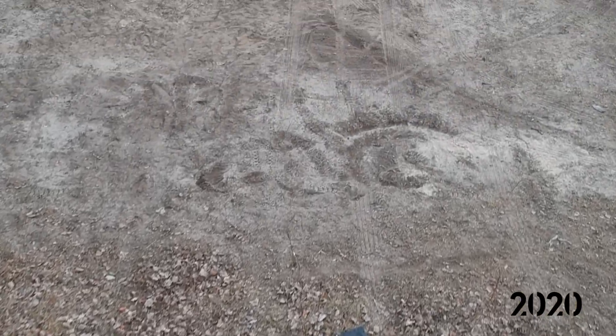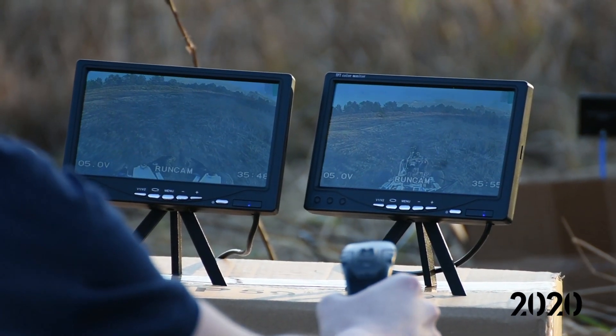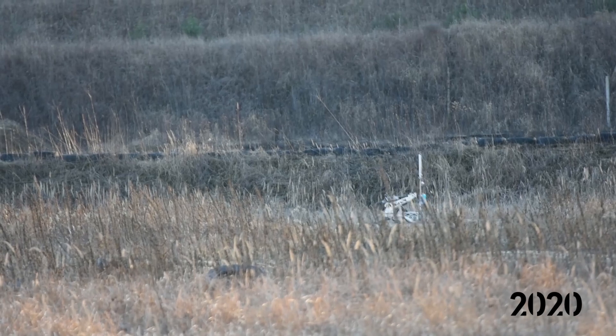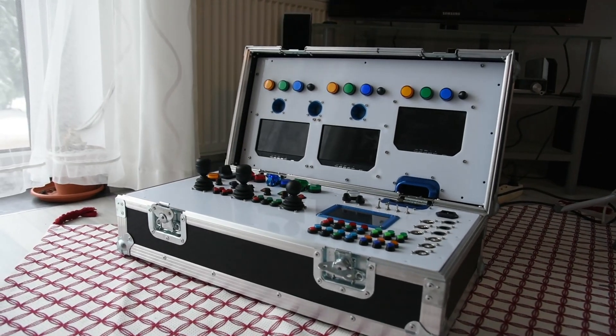Our new vision system consists of digital cameras as well as analog ones. Thanks to this upgrade, we achieved high redundancy of the system. Analog cameras provide low latency stream, while the digital ones give us high resolution video stream sent over Wi-Fi.